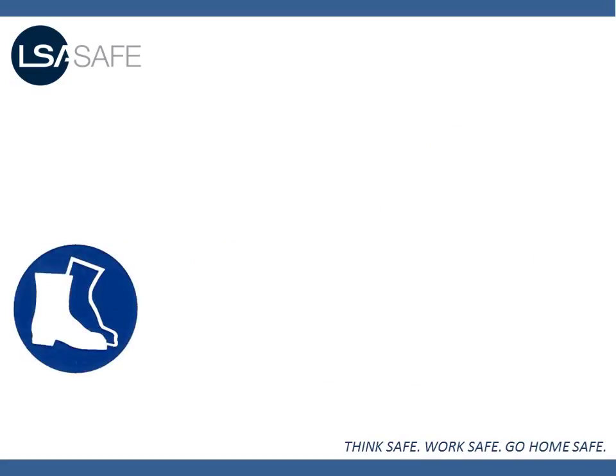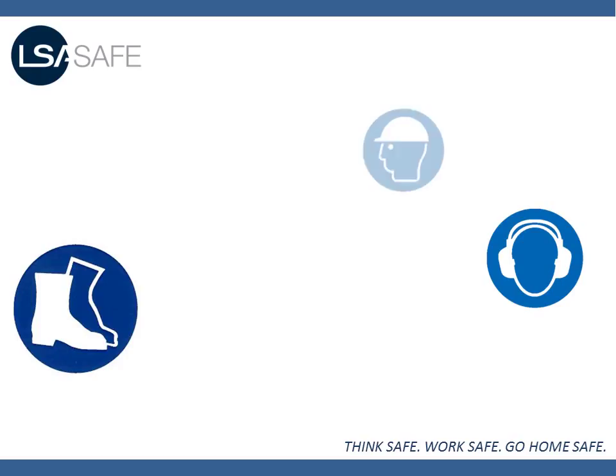which are used to protect your feet from falling or rolling objects. Ear protection, which are used in noisy areas to avoid hearing loss. Safety helmets, which are used to protect your head from falling objects.